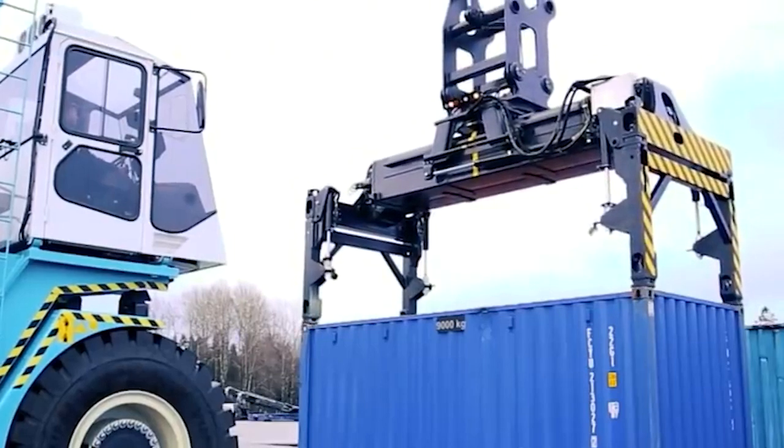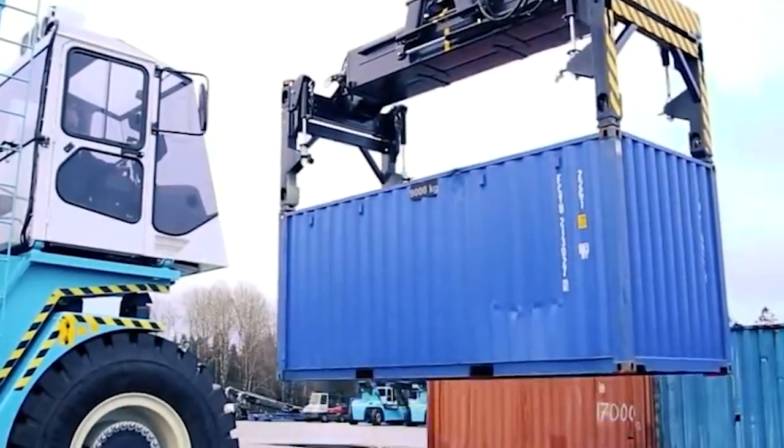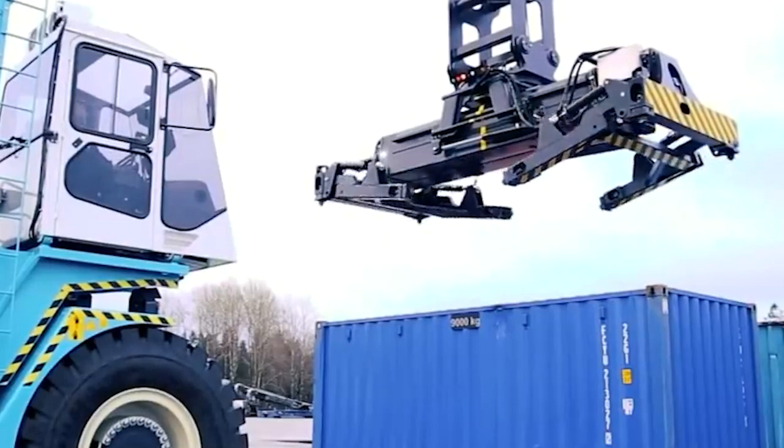Reach stackers are equipped with a telescopic boom and spreader attachment that can lift and lower containers with precision. They can transport containers of various sizes and weights, typically ranging from 20 to 40 feet in length and weighing 45 tons or more.